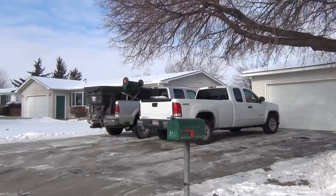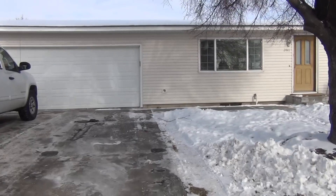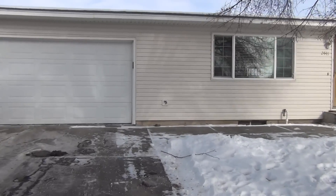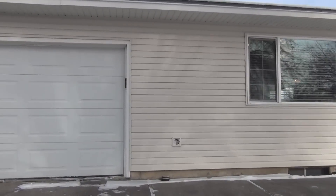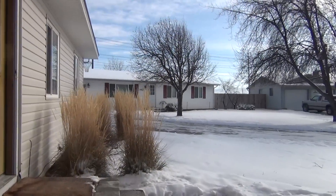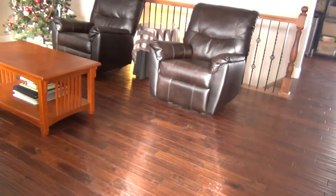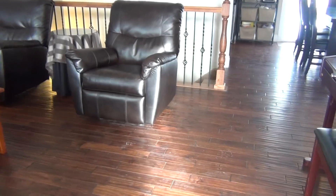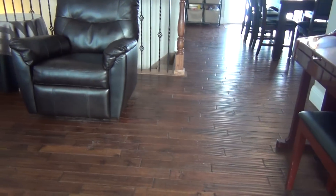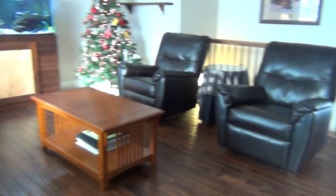We'll take you up and in through the front door. As you come in the front door, we have a tile entry that opens into hardwood flooring. The hardwood flooring goes throughout the living room area here.